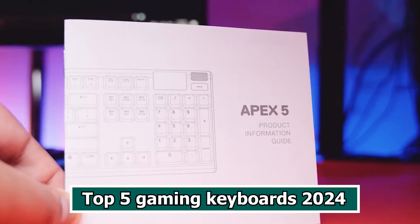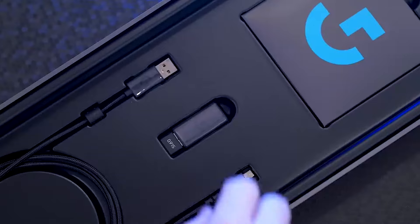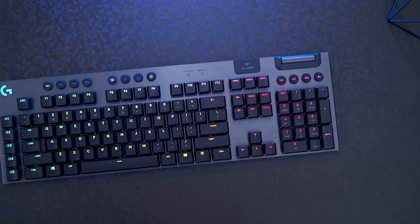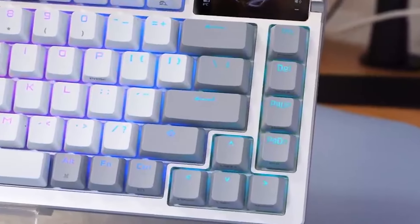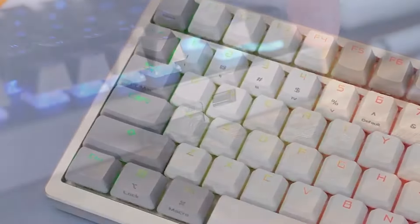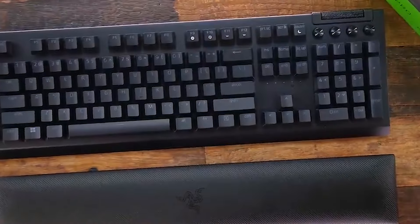Top 5 Gaming Keyboards 2024. In the dynamic world of gaming where split-second decisions and precise movements can make all the difference, a gaming keyboard stands as a crucial tool for enthusiasts and professionals alike. Far beyond the realm of traditional keyboards, gaming keyboards are specifically engineered to enhance the gaming experience, offering a plethora of features designed to cater to the unique demands of gamers. From customizable RGB lighting to programmable keys and advanced mechanical switches, these keyboards not only provide a tactile and responsive interface but also serve as a gateway to a more immersive and durable gaming journey.